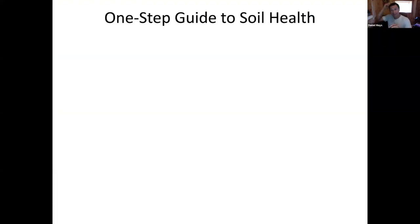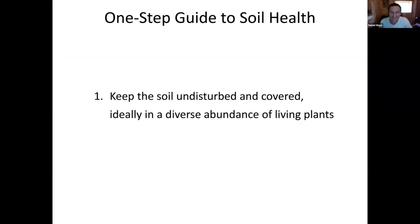If I had to boil it all down to a nutshell, here's the one-step guide to soil health. Step one: keep the soil undisturbed and covered, ideally in a diverse abundance of living plants. It's kind of that simple - easy to write, but how do we do it? That undisturbed and covered soil is not damaging the soil life that's already there. A diverse abundance of living plants is generating more soil and more life in the soil.